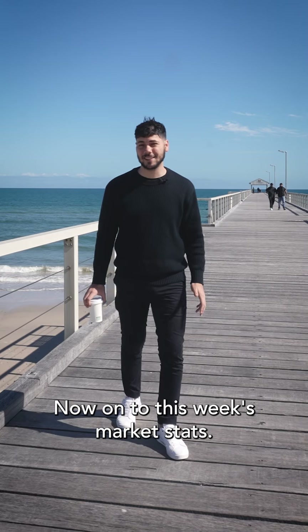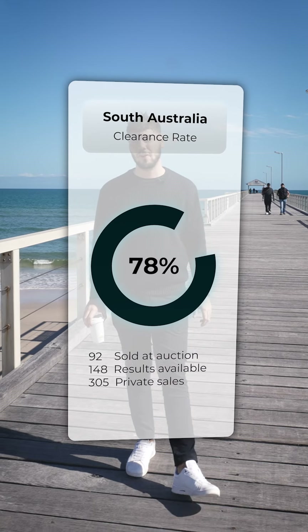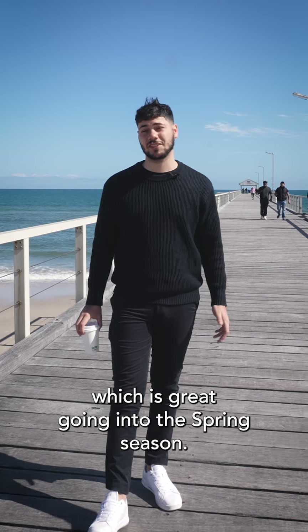Now onto this week's market stats. South Australia had an auction clearance rate of 78% and 305 private sales. This is up on last week's stats, which is great going into the spring season.